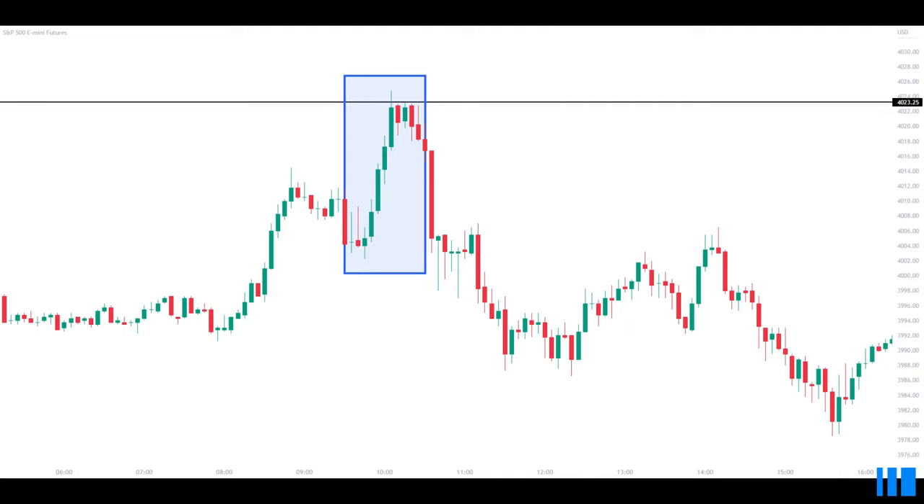First, some context. The blue box is the area that we're going to look at shortly. 40.23.25 is a significant daily level. And as you can see, following the 9:30 open, price rallies and begins to consolidate.